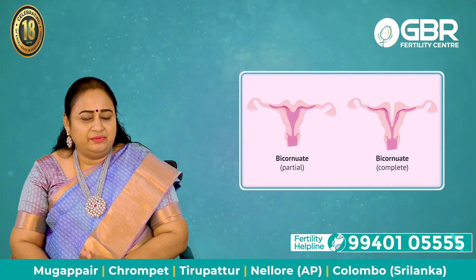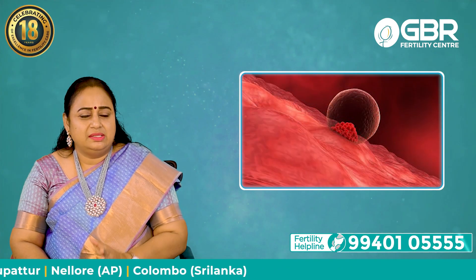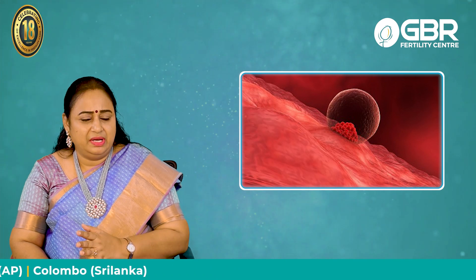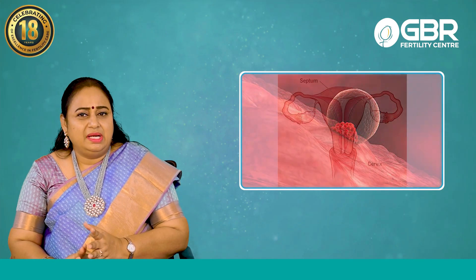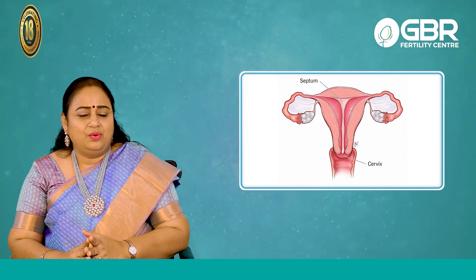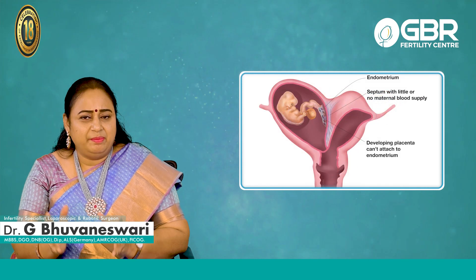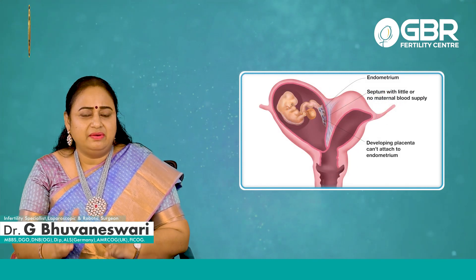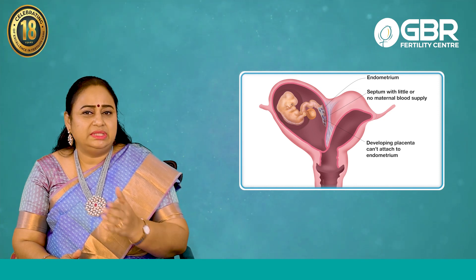Bicornuate uterus can be corrected very easily. Sometimes implantation fails because the blood supply will not be there on the septum — that is when the baby gets implanted, you will have a problem. Many times patients will not know. Only at the time of delivery will we know they have a bicornuate uterus, because one side the cavity will be bigger. They would have conceived and delivered without any difficulty, and during the caesarean only will we know she has a septum.